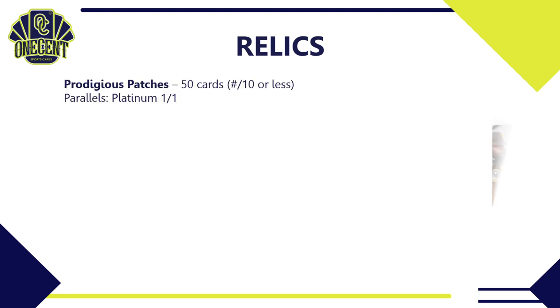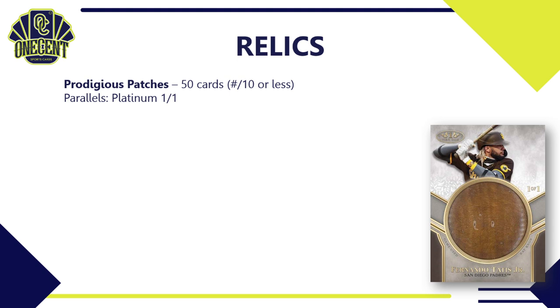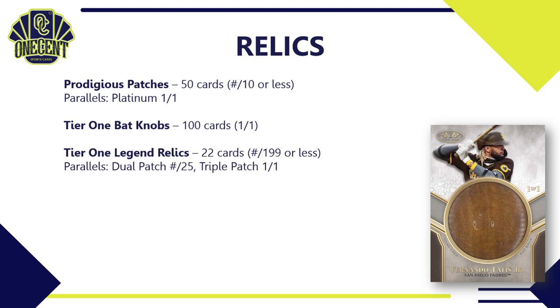What are all the different relics? There are the Prodigious Patches — 50 cards, each numbered to 10 or less, with a platinum 1-of-1 parallel. There are the Tier 1 Bat Knobs — 100 cards, all 1-of-1s, as seen with the Fernando Tatis on the right. There are also Tier 1 Legend Relics featuring hall of famers — 22 cards numbered to 199 or less, with parallels of a dual patch numbered to 25 and a triple patch 1-of-1.